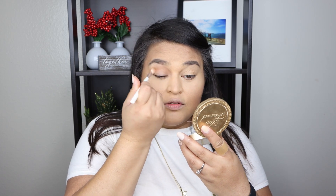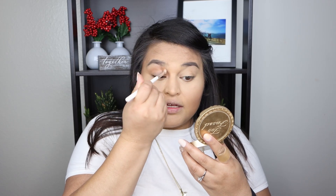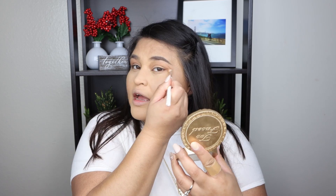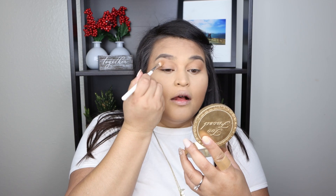With the same bronzer I'm going in on the eyelids, placing it all over the crease as a transition shade. Since I'm going for a minimal look I don't want to use a ton of products — this gives the eyelids some dimension. I love using a product more than one way — that's always a plus.